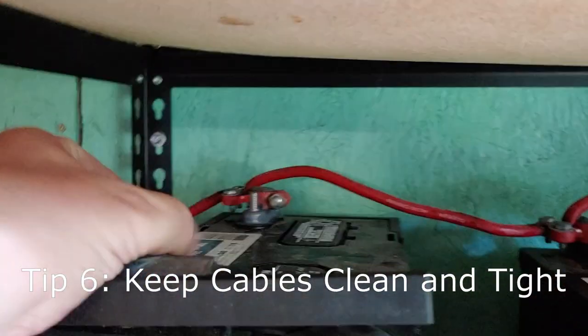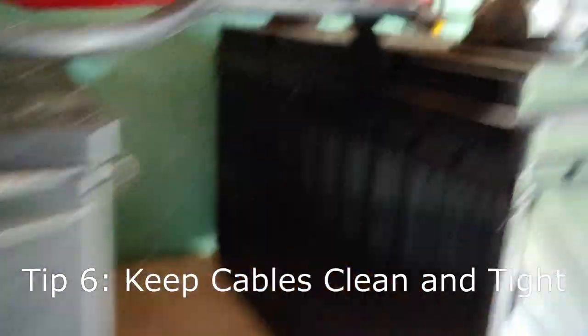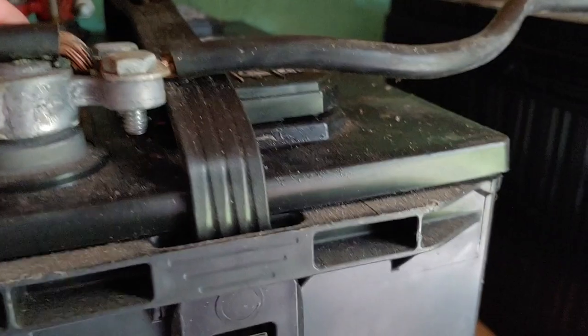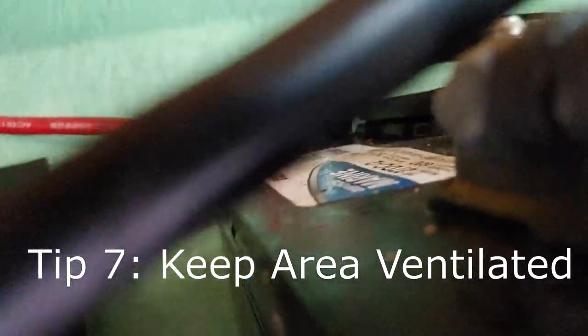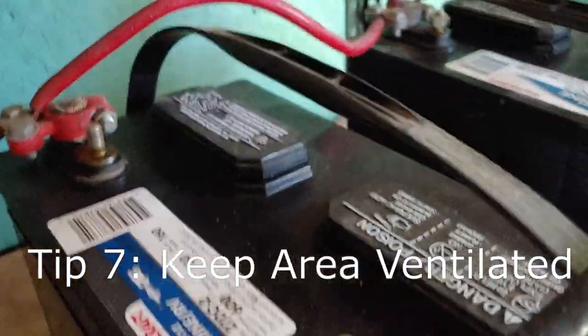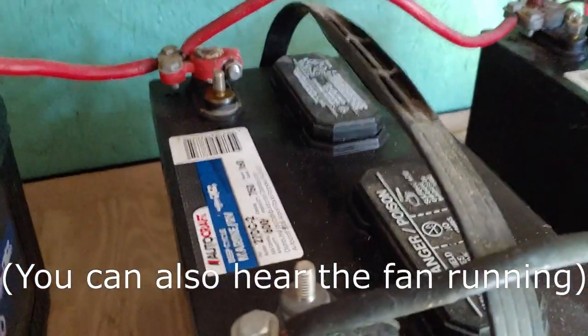You have to keep the cables nice and tight — finger tight isn't going to do it, and I've learned that the hard way. Use a wrench when you're putting the cables on. Keep the cables clean. Also, these systems produce gases — that's important to know. There are gases produced by these batteries, so you want it well ventilated. My little area here has a door and I keep it ventilated because they're flammable, and these things rarely but can explode. So keep them outside or in a battery room such as this — don't keep them closed up in the house.